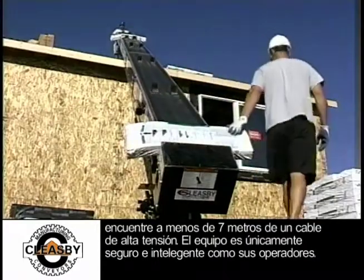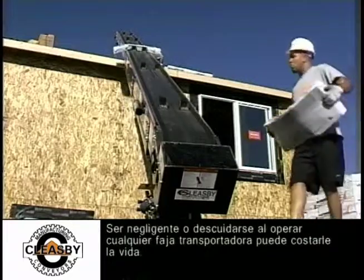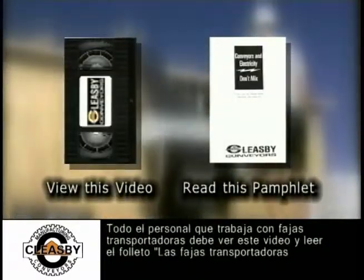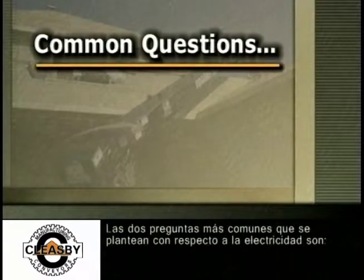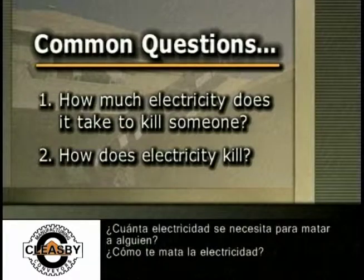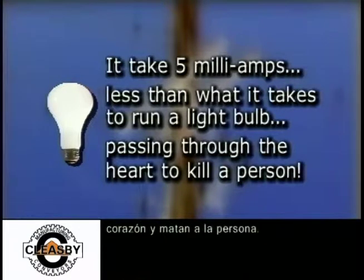Equipment is only as safe and smart as its operators. Neglect or carelessness when operating any conveyor may cost a life. All personnel working with conveyors should view this video and read the pamphlet, Conveyors and Electricity Don't Mix. The two most common questions asked about electricity are: how much electricity does it take to kill someone, and how does electricity kill? It takes 5 milliamps — less than what it takes to run a light bulb — passing through the heart to kill a person.